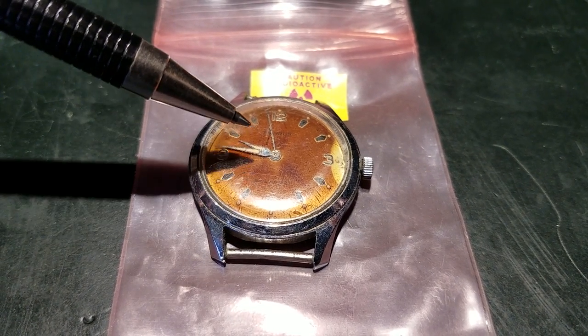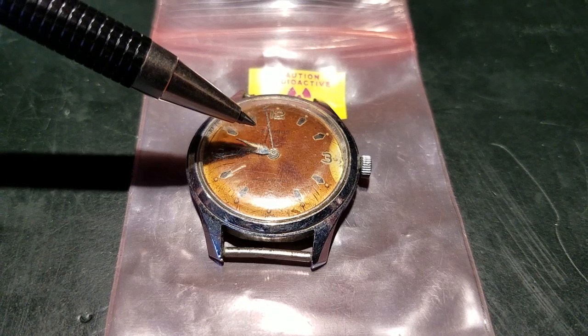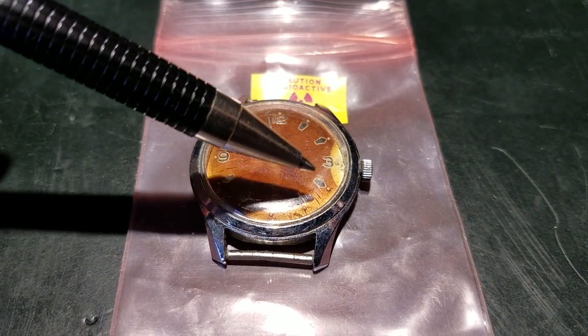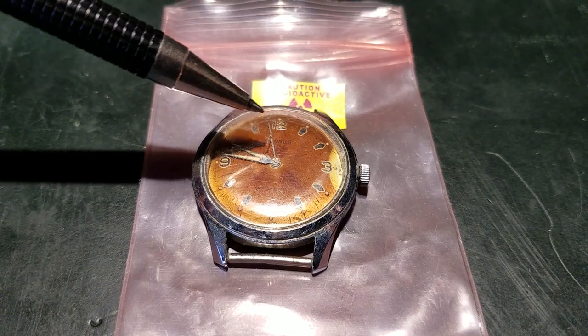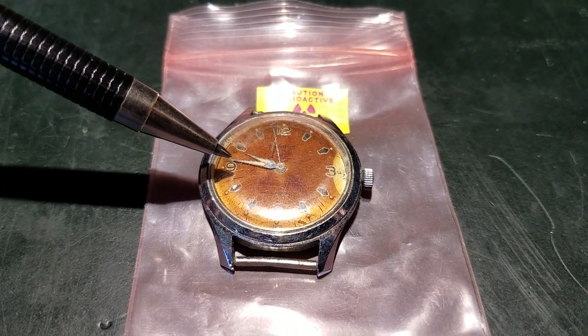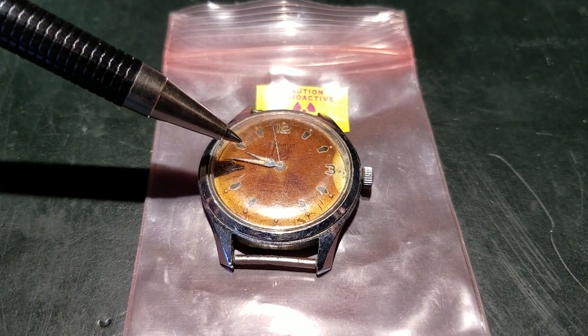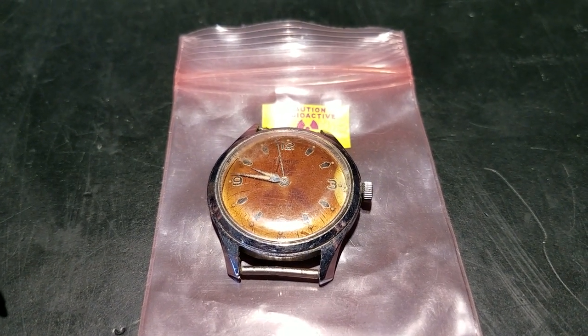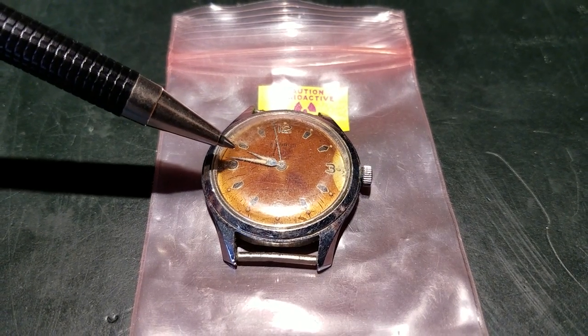I can't really read the manufacturer very well, but it's definitely an older watch. It also appears as though the face of the watch has been burned by radiation, and as you'll see, this is actually a fairly hot watch — even through the glass case you'll see the gamma doses that the Canberra MRAD 103 picks up.